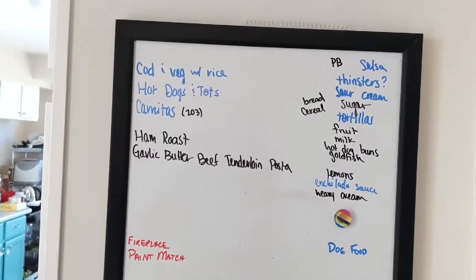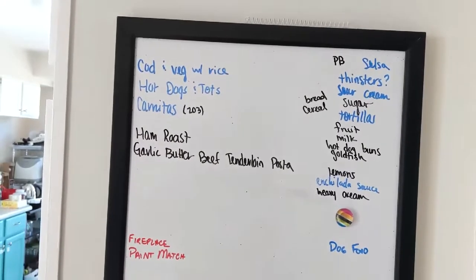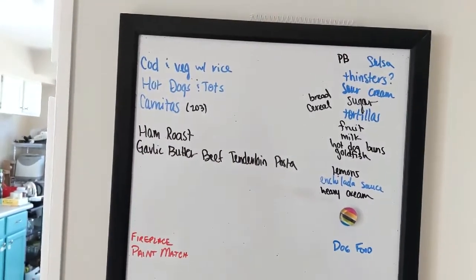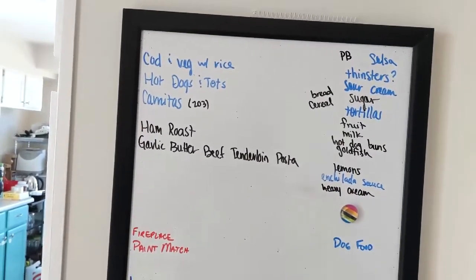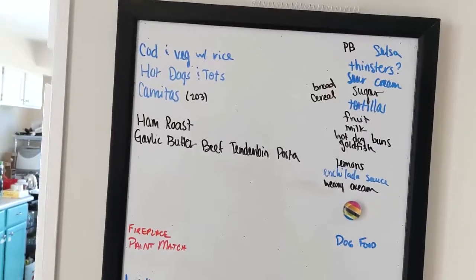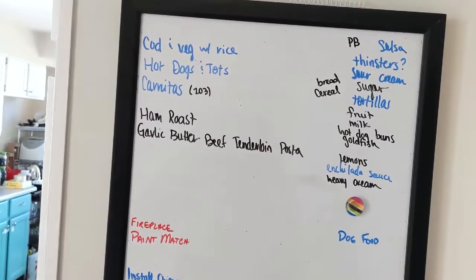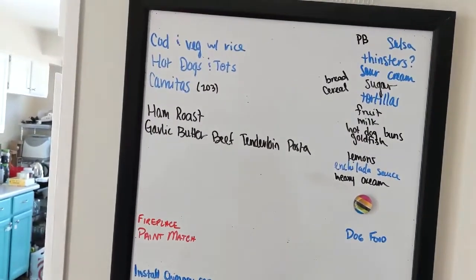The remaining three meals for the week are cod, vegetables, and rice which we are having tonight. Hot dogs and tater tots we have on there as well. And then carnitas, which is going to be a dinner, and I'm also going to make a freezer meal from that. Next week we have a ham roast and garlic butter beef tenderloin pasta on the list.